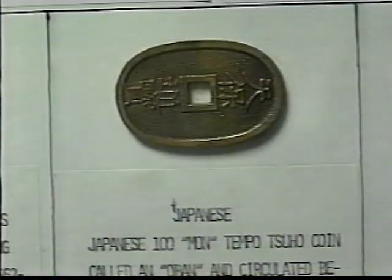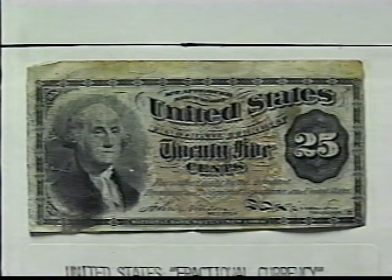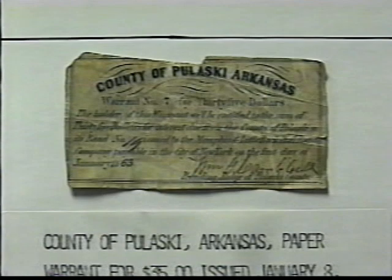This is our display of old and foreign money. This collection shows how money has changed over the years. In the past, the United States did not have one form of money — states and even counties issued their own. An example of money issued by one county is this bill from Pulaski County in Arkansas.